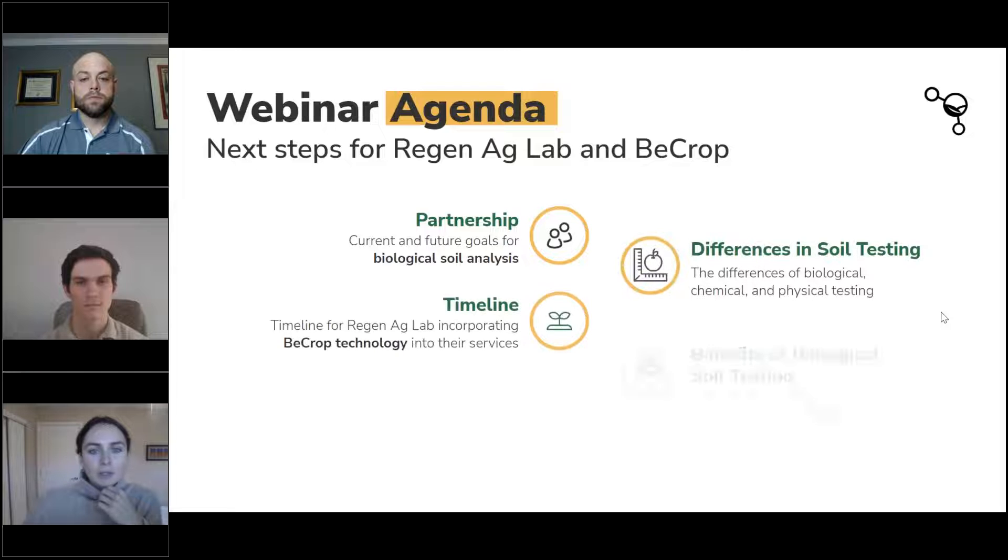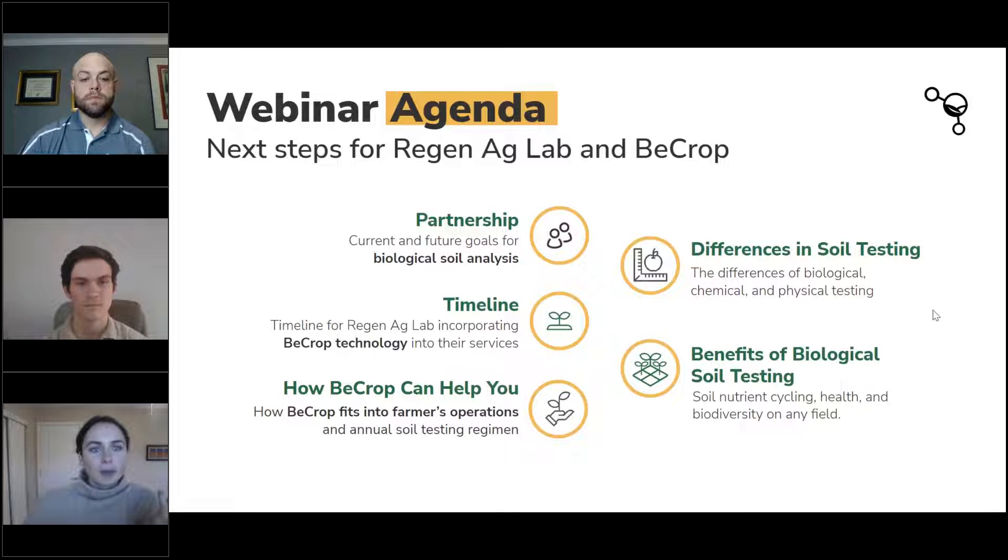Today we're going to talk about partnership opportunities — connecting the soil chemistry and biology pieces, the differences in different soil testing, and why we're looking at all of it together. We'll talk about the timeline of bringing this technology into Lance's lab and when he'll be receiving samples, the BioCrop technology, how it can help, and the benefits of biological soil testing.